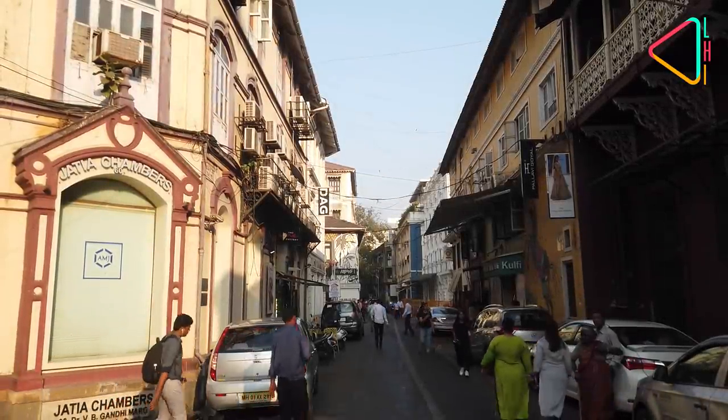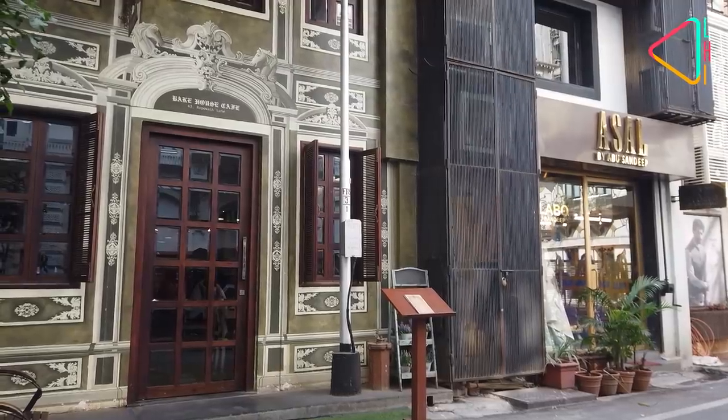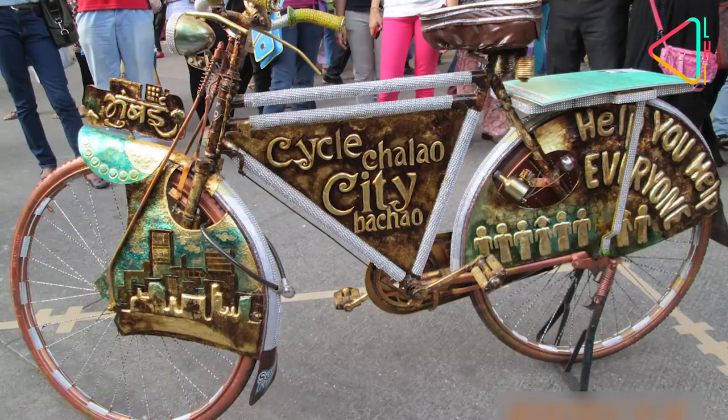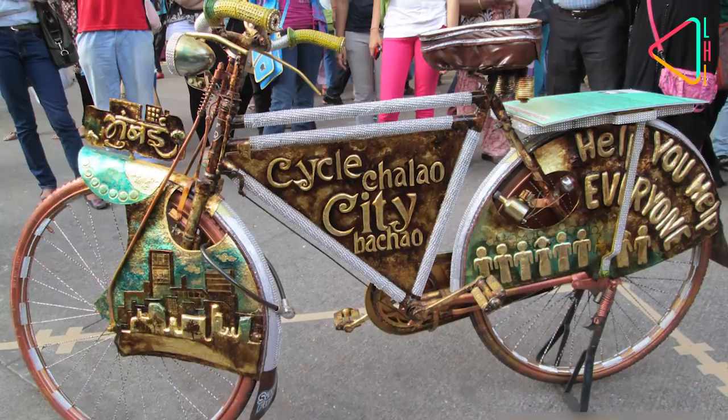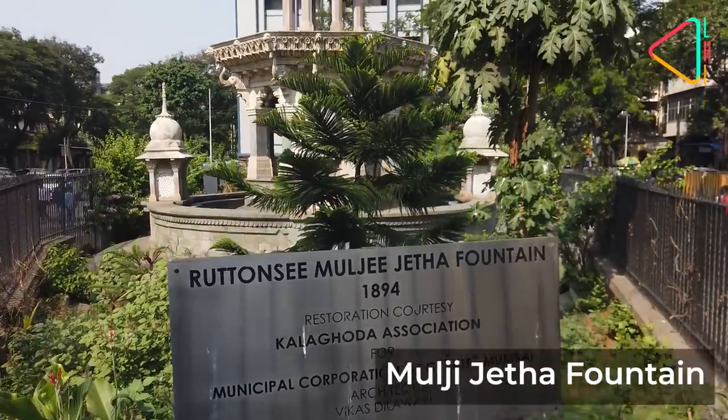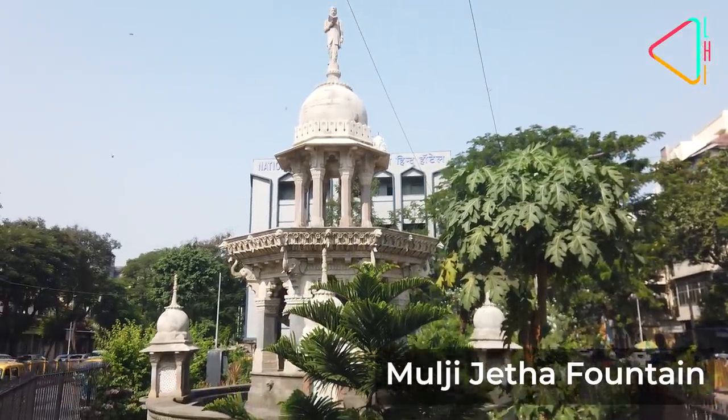The restoration of Kala Ghoda and its transformation into a historic precinct has to be seen in two contexts: first, how the Kala Ghoda festival evolved, and second, how the money raised from it funded the restoration of the buildings around it. This happened in two phases.